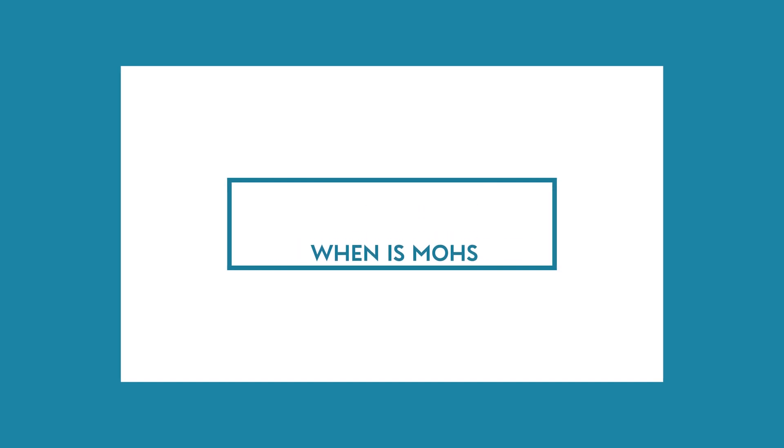Mohs surgery is typically recommended for more complex tumor types, larger tumors, recurrent skin cancers, and those areas on the body where tissue conservation is important — such as the face, the nose, the lips, the ears, the scalp, the neck, the backs of the hands, the fingers, and the fingernails. That's typically where Mohs is recommended.